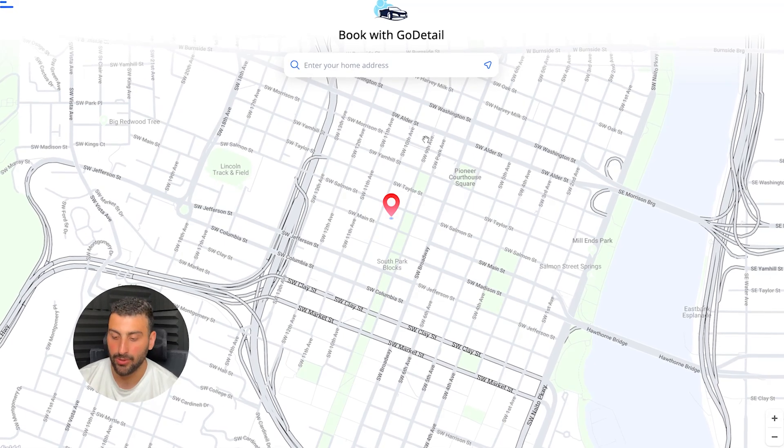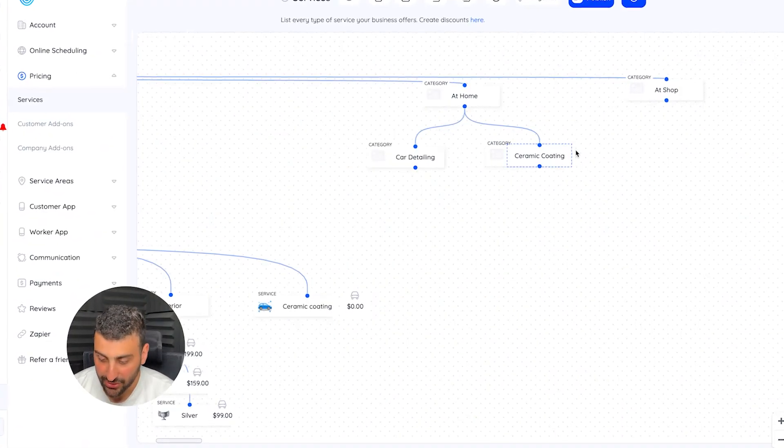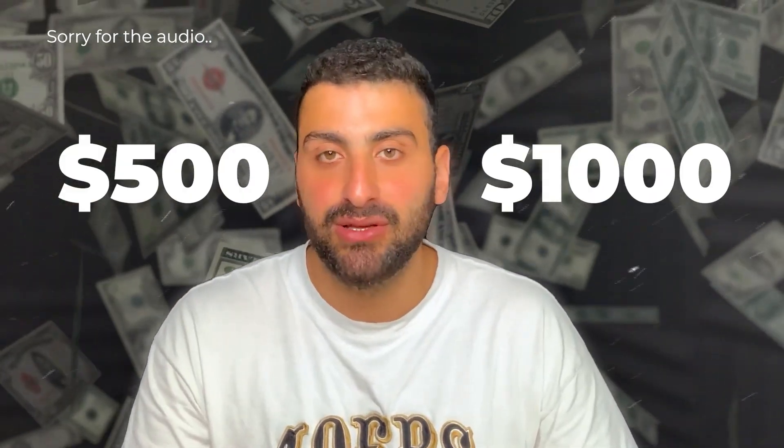Today I want to show you how I built a booking automation for my detailing business and how I automated the whole onboarding process when it comes to a car detailing customer. Anyone will be able to create this system no matter how technical you are. You can charge anywhere between $500 to a few thousand dollars for this system because it really does provide a lot of value.